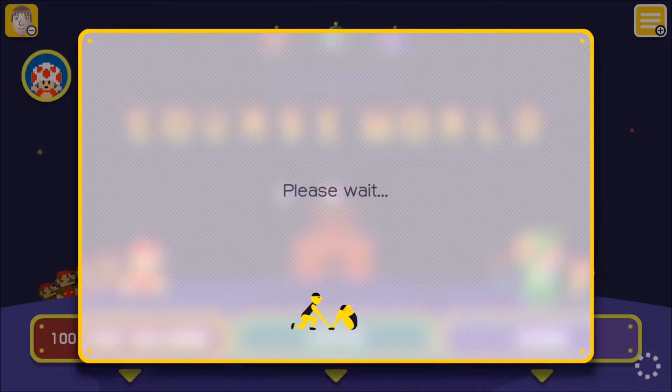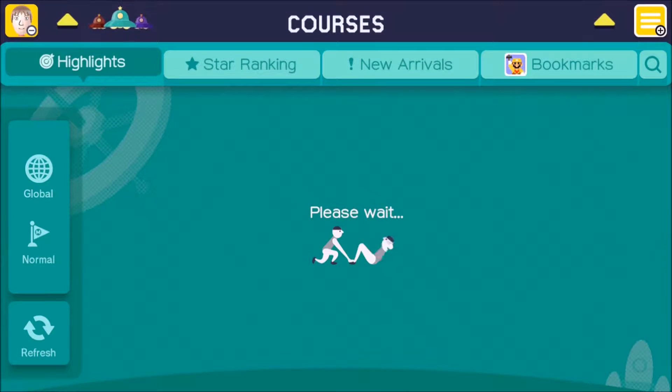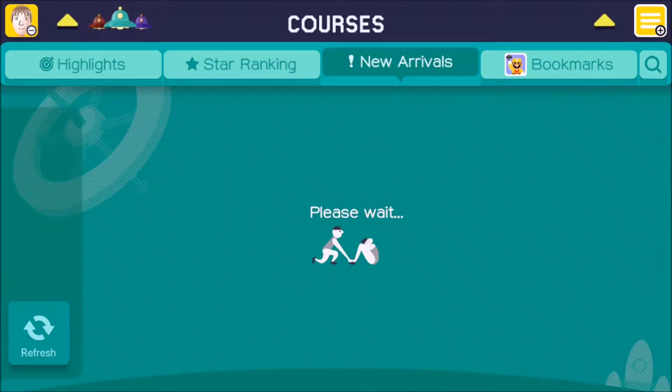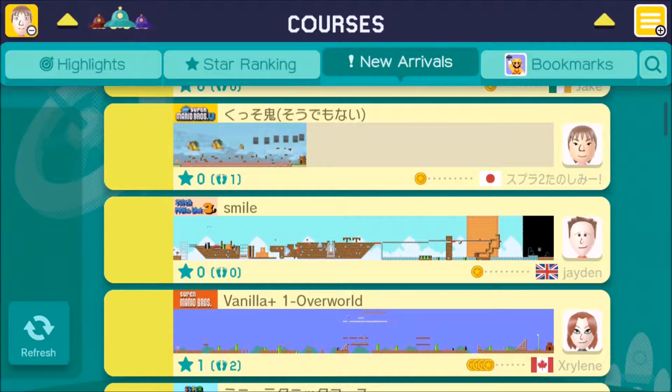But we'll start with Course World, as always. For those of you familiar with this series, you know that since the fall of last year, we go to New Arrivals. And this course that I want to show you guys — it was also a new arrival back on Valentine's Day — and it was just something that I could not believe that someone had created, and I was captivated by it.